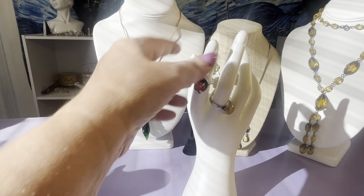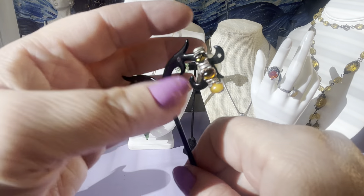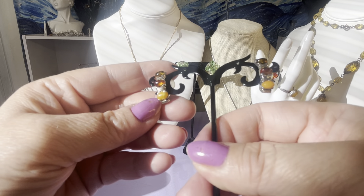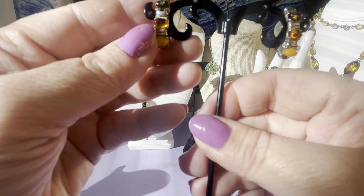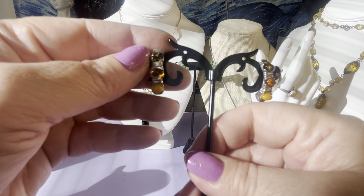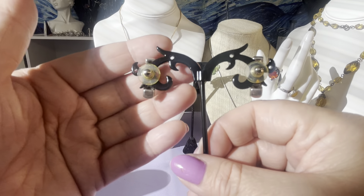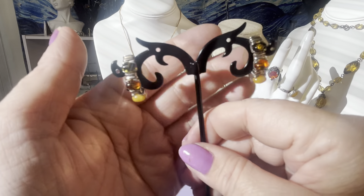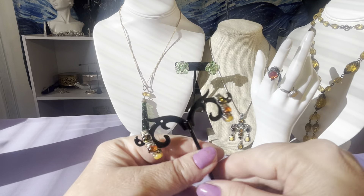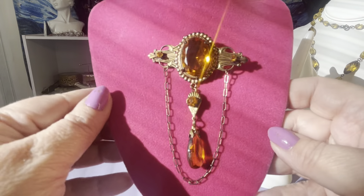I'll be on at 2 p.m. Eastern time tomorrow. These are amber — I think that one's a green amber, we have butterscotch, and this is a regular color you typically see with Baltic amber, which I think a lot of it comes from. They're sterling and amber and these are like a half hoop — about an inch. They're pretty, that's all I can say about that.